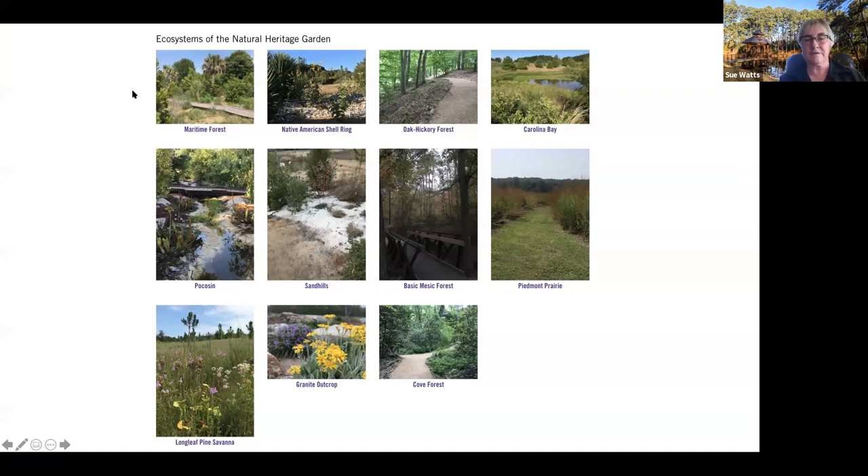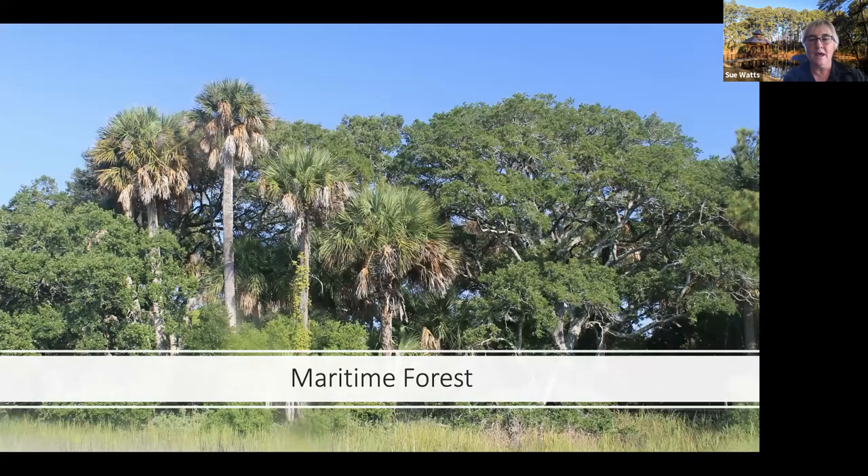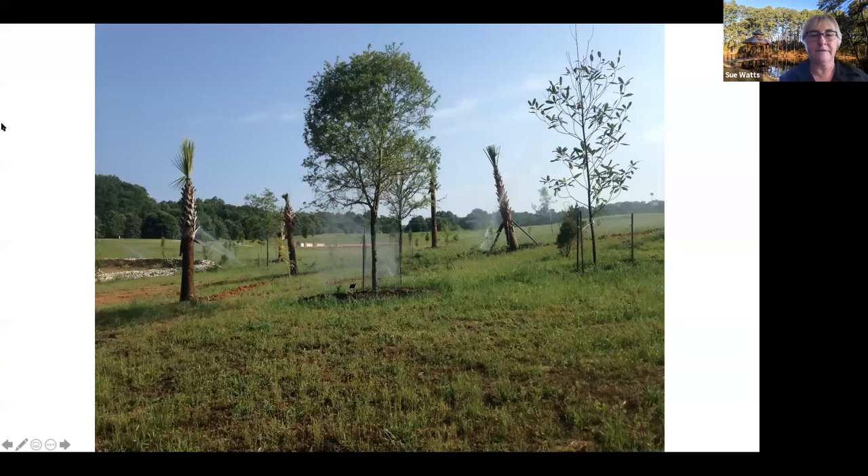These are the ecosystems of the Natural Heritage Garden — we're going to visit some of them but not all. This is a photograph I took down at Edisto Island — this is the maritime forest that we wanted to recreate within the botanical garden, not just individual plants from that space but the whole community.